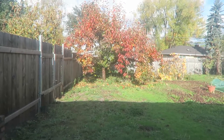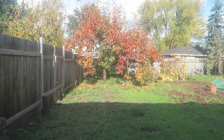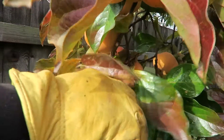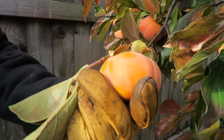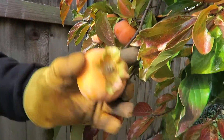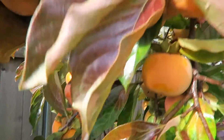That persimmons tree is the project today. I'll let you know how it goes. All year I've been talking about it, finally time to do the persimmons picking.